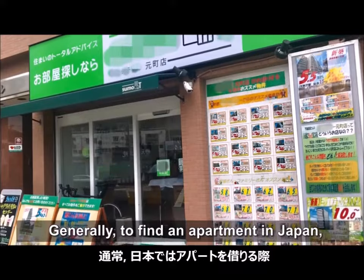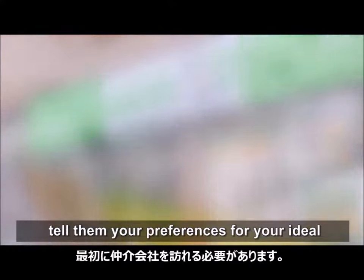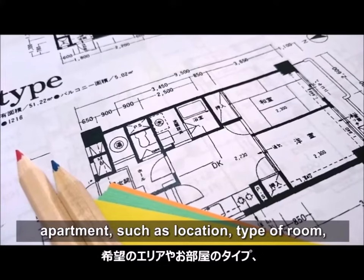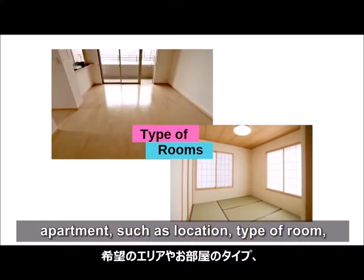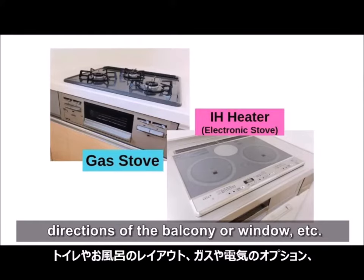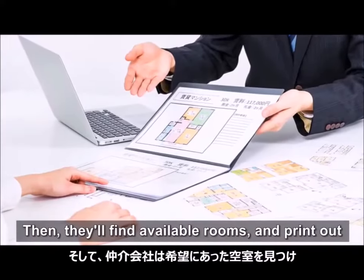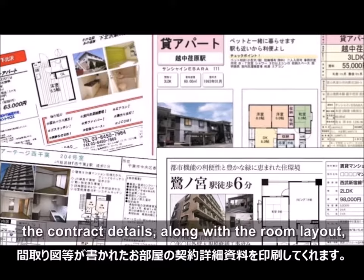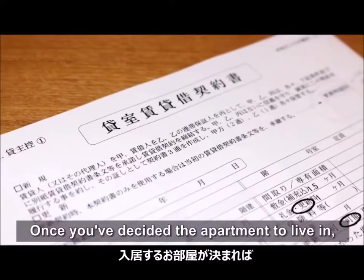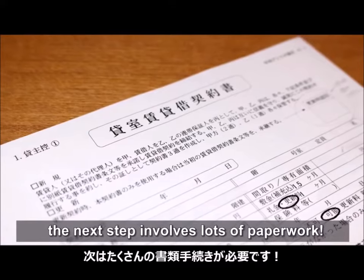Generally, to find an apartment in Japan, first you need to visit a real estate agency. Tell them your preferences for your ideal apartment, such as location, type of room, toilet and bath layouts, gas and electricity options, directions of the balcony or window, etc. Then they'll find available rooms and print out the contract details along with the room layout. Once you've decided the apartment to live in, the next step involves lots of paperwork.